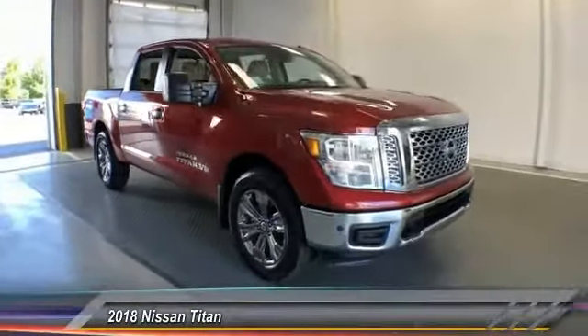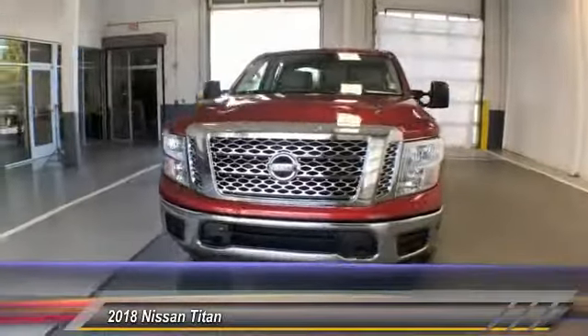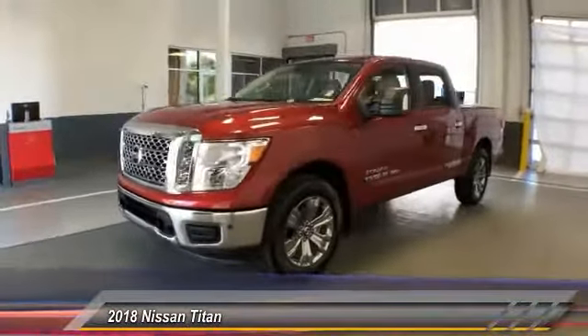The 2018 Titan houses the Endurance V8 engine, the largest standard truck engine in its class. But the benefits don't stop there.